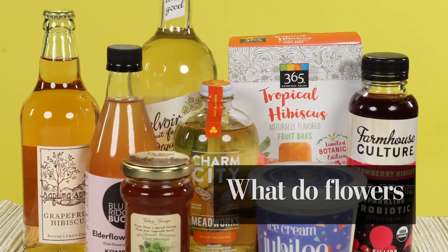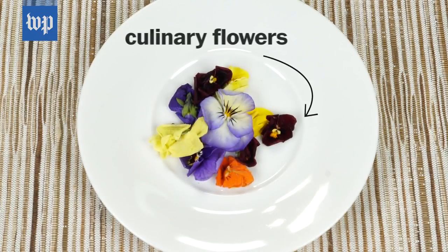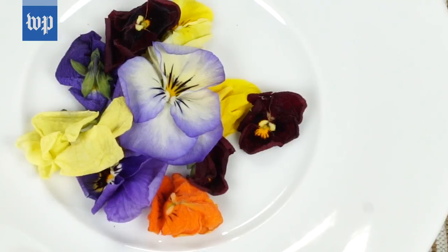I don't know the ladylike way to eat that. Not all flowers are edible — you wouldn't want to just go to your garden and pick some. Culinary flowers are grown specifically to be eaten, grown the way a vegetable would be, using the same kinds of pesticides and treatments so that they're safe to eat.